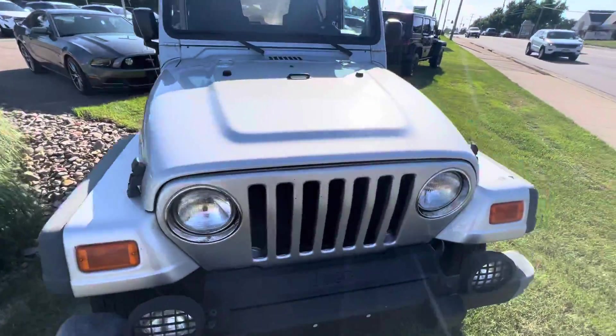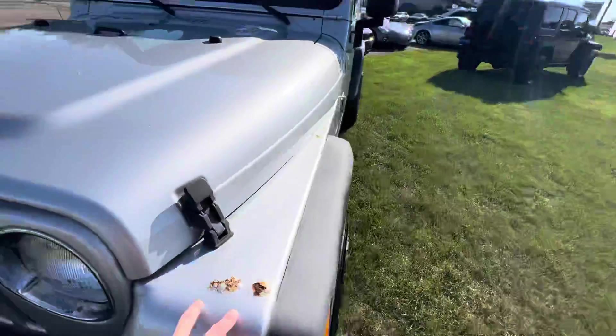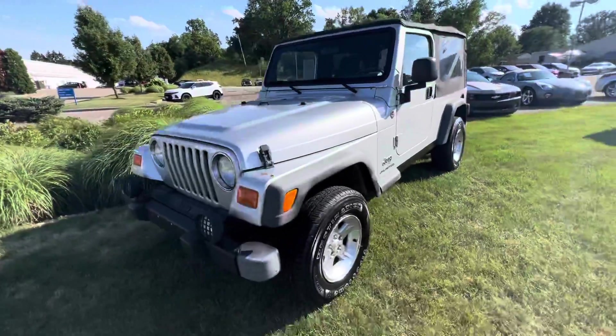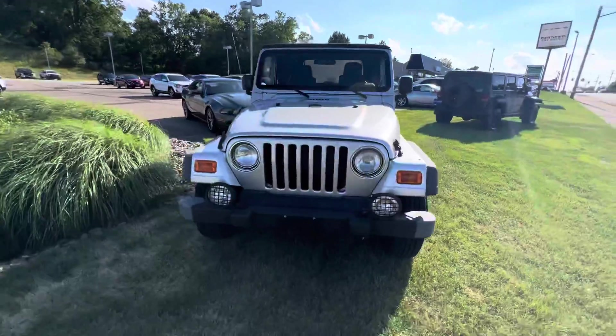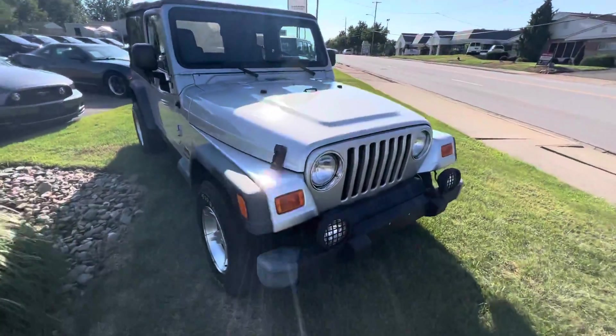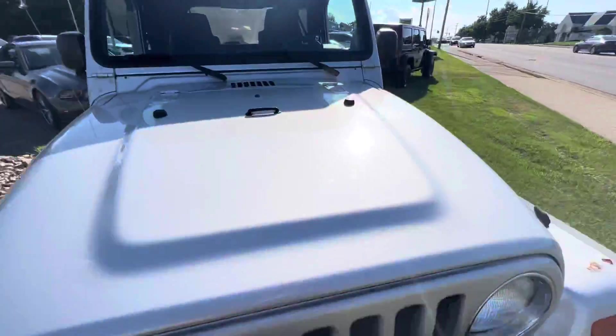Great condition here. There was a little bit of rust right here and here, but outside of that there is no rust whatsoever. Walking around the vehicle, I'll show you some of the other stuff and some of the cool features it has. I love the hood locks here — I think that's really cool looking.